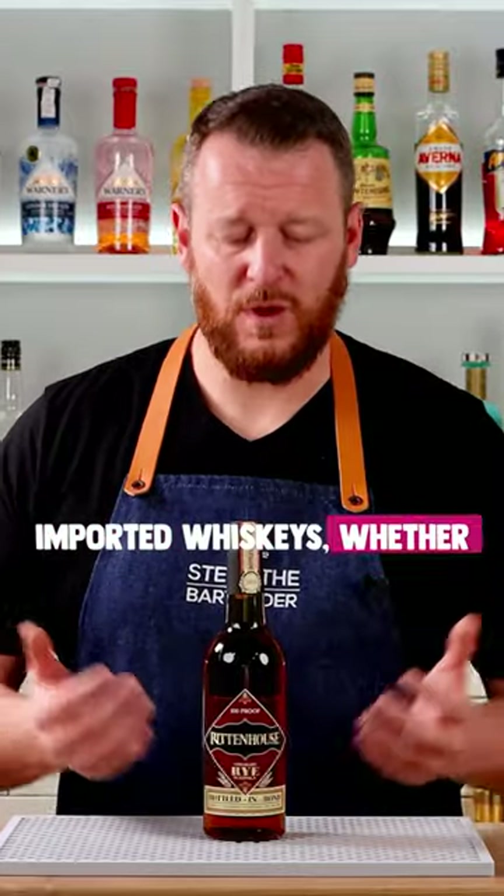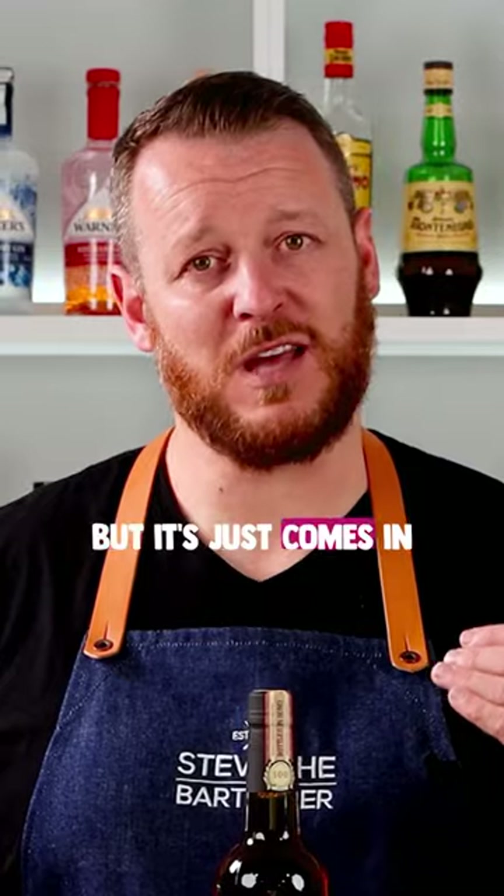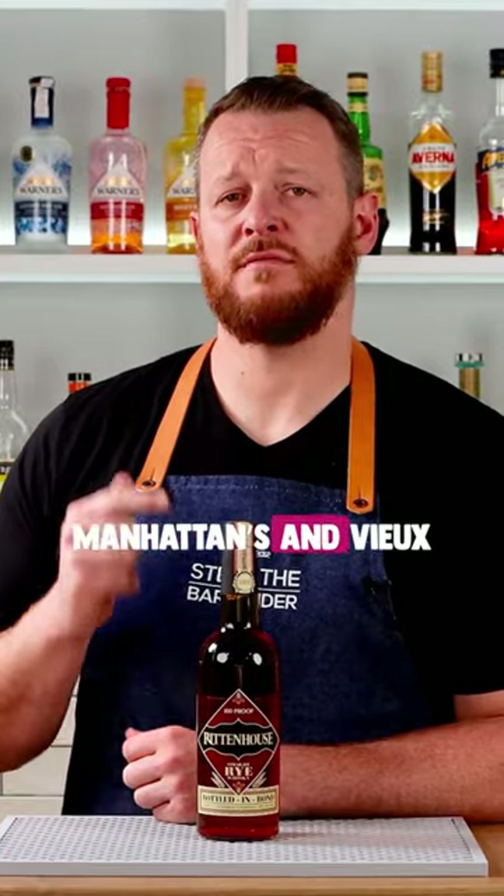That's the case with all imported whiskies. In the US, this is relatively cheap — not the cheapest, but it comes in at a really nice price point and it's excellent for cocktails. Use this in Manhattans and Vieux Carrés.